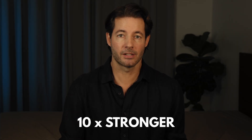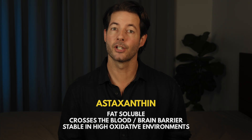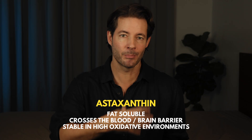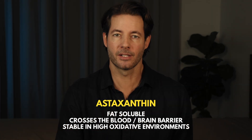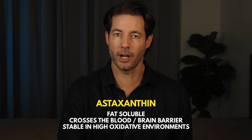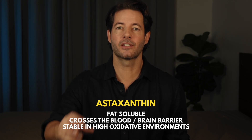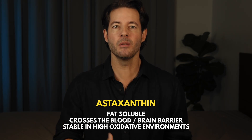How does astaxanthin measure against other antioxidants? We've all heard claims like astaxanthin is 10 times stronger than beta-carotene or 100 times stronger than vitamin E. And even though these numbers are oversimplified, they point to something real. Astaxanthin is fat-soluble, able to cross the blood-brain barrier, stable in high oxidative environments, and non-pro-oxidant even at higher doses. Some antioxidants can flip and become pro-oxidant under stress — astaxanthin does not. Instead of just hunting free radicals randomly, it stabilizes cellular structures, especially mitochondria. And mitochondrial health is one of the biggest levers we have for slowing biological aging.